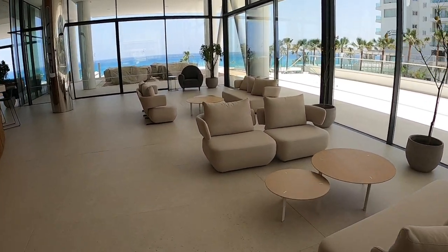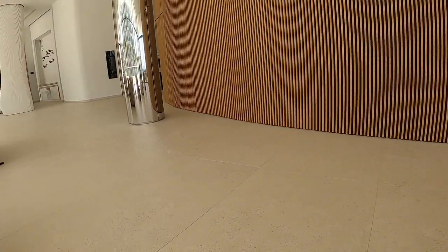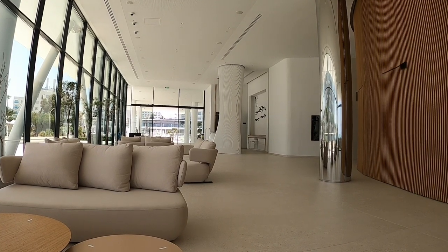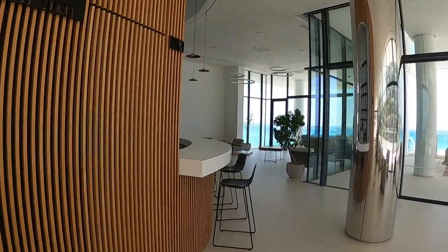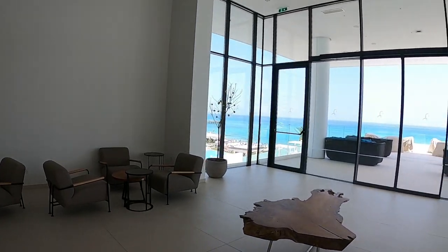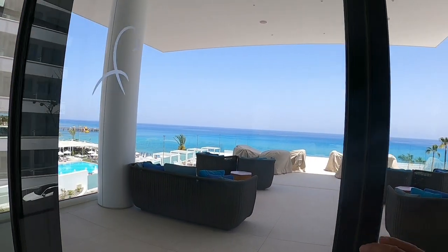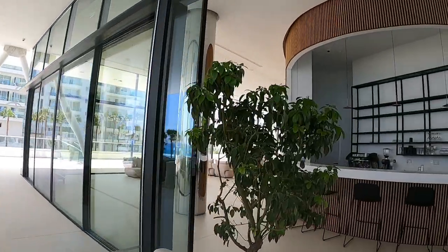They've got these modern, extremely comfortable chairs — let's try one out. It's so quiet as well. Flamingo Paradise — what a lovely name, reminds me of Las Vegas. Oh, there's an indoor bar and some more conveniently located chairs for the bar. Oh, there's a veranda area — let's have a look.